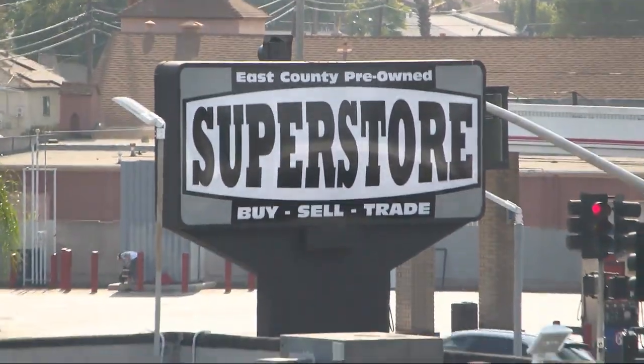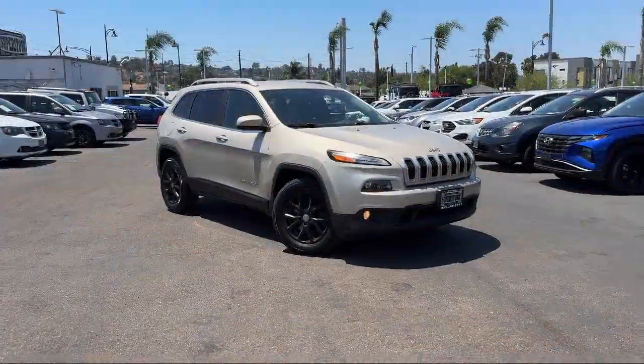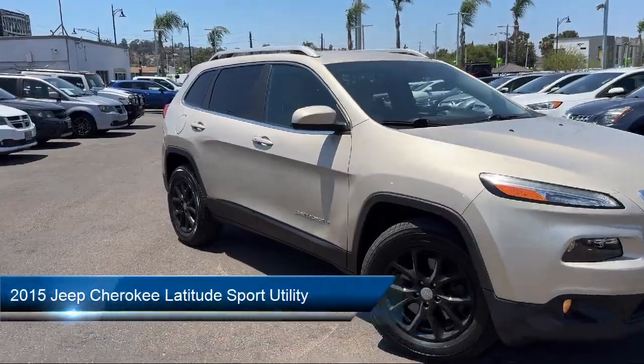Welcome to East County Pre-Owned Superstore, your premier destination for purchasing pre-owned. And here's a look at another one of our great vehicles from our inventory.